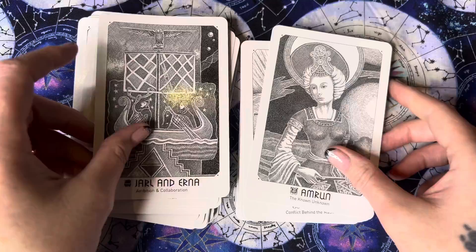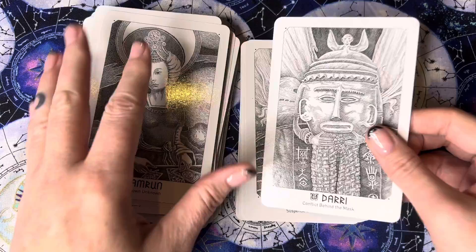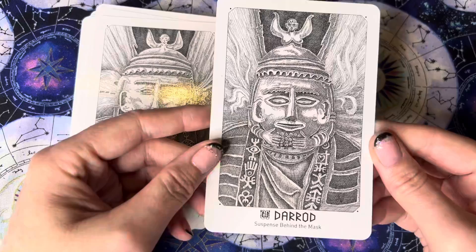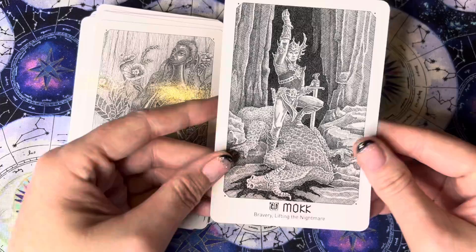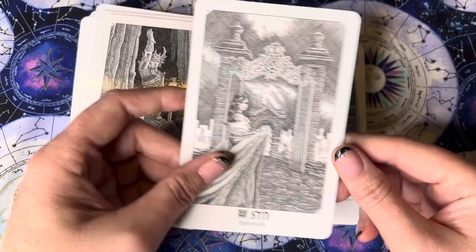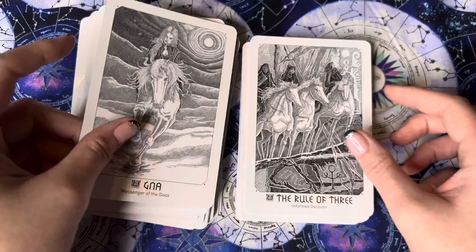The known unknown — oh, that's an interesting message, isn't it: conflict behind the mask. Suspense behind the mask. Unresolved emotions. Transformation. Bravery — lifting the nightmare. Opportunity. That one's a nice one as well — oh, I like that one: messenger of the gods. Rule of three — informed decision.